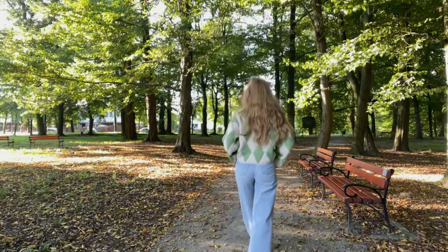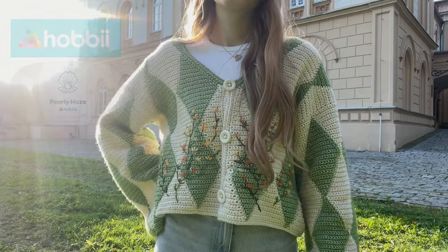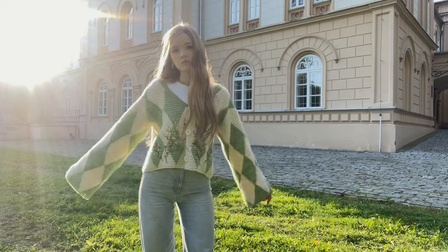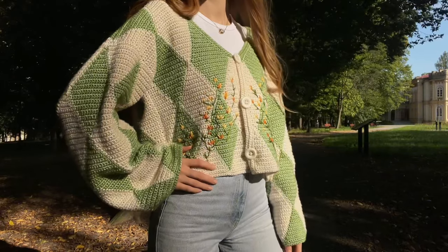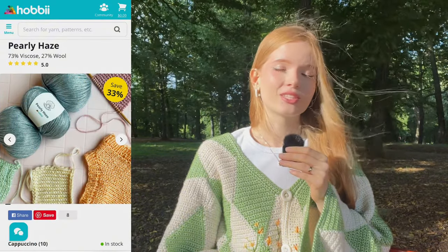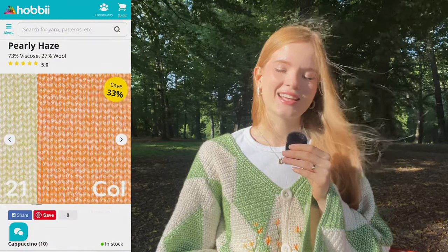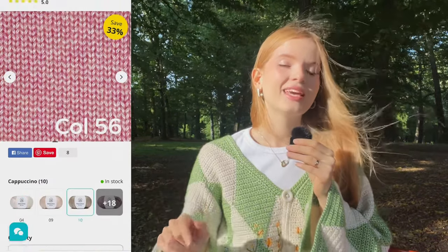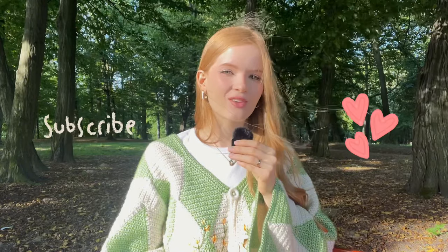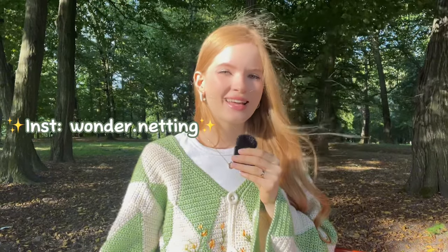This project I crocheted from super soft yarn from Hobbii. I've never touched such soft yarn - it feels like a cloud. It's viscose and wool. I chose natural refreshing colors that are perfect for both autumn and spring. I totally recommend this yarn for this cardigan. The links will be in the description. Don't forget to subscribe to my channel, like this video, leave a comment, subscribe to my Instagram too. Let's get started!